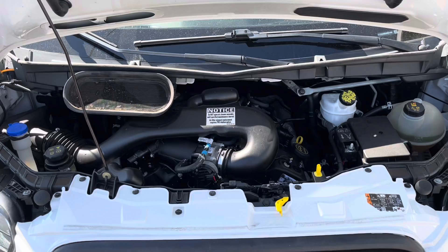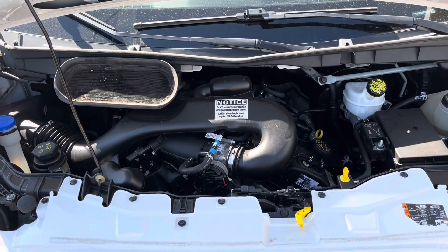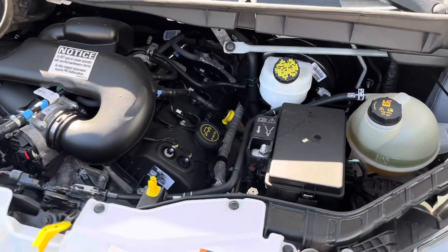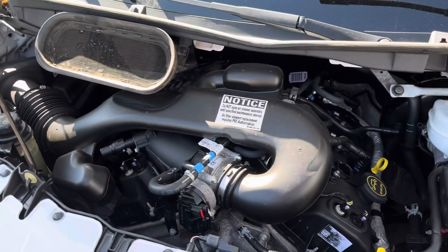Let's go ahead and check out that engine. We've got a 3.7 liter V6 Ford gasoline engine. This is coupled with a six-speed, shiftable automatic transmission. All the filters and fluids have been changed if deemed necessary.